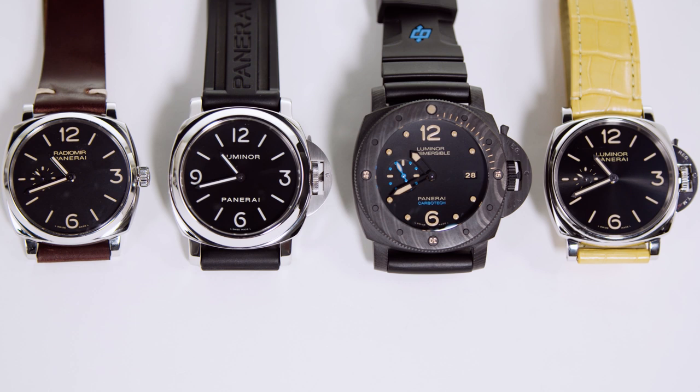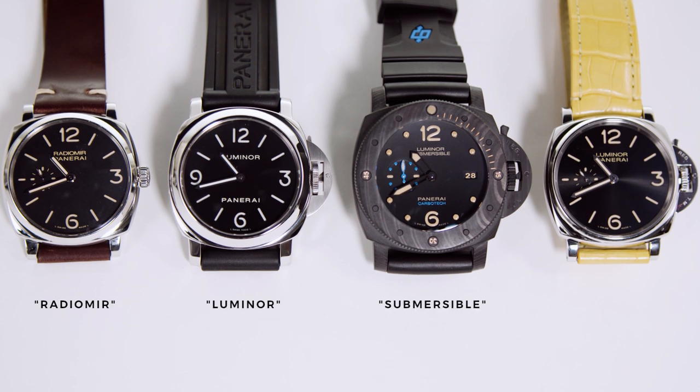Now let's take a look at the Panerai brand and its different lines. We can break it down into four categories: the Radiomir, the Luminor, the Submersible, and the newest addition, the Luminor Due.